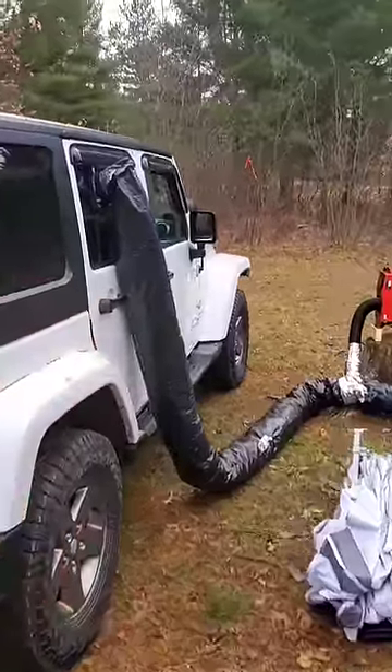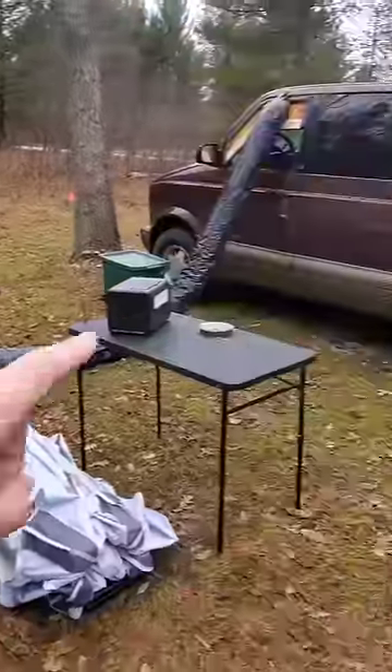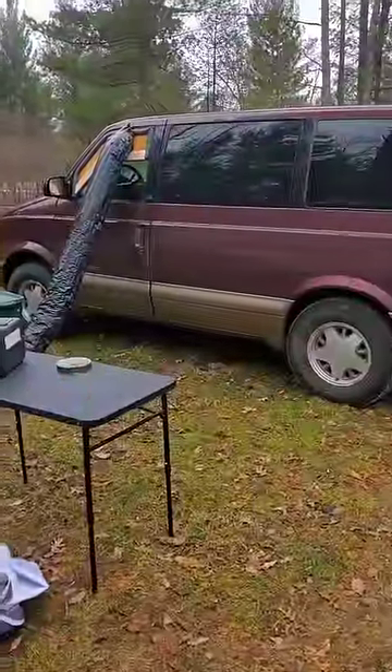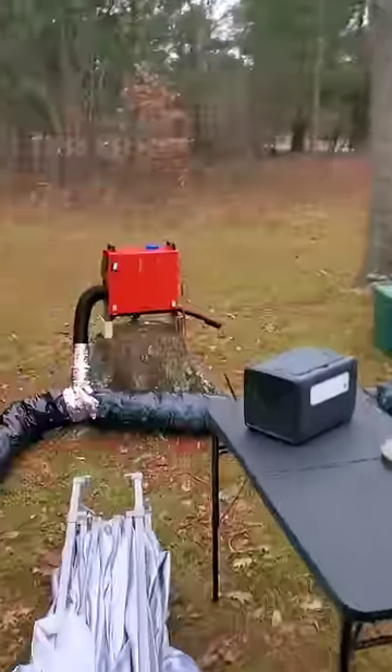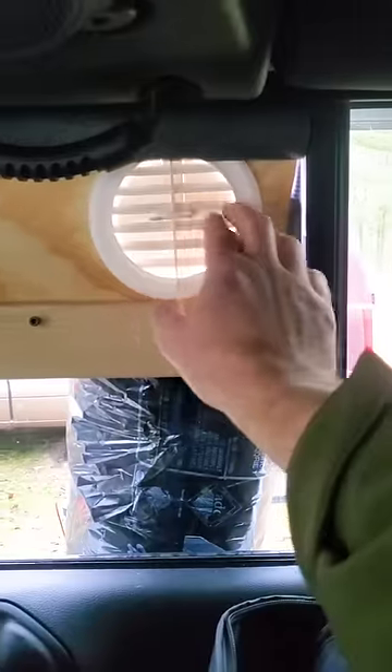We're doing something a little different for this winter camping trip. We've got the Happy Day heater — a diesel heater — going in my brother's four-wheel drive van. It goes into his window, connects to the unit, and then vents up into the Jeep. Let's go check out how warm it is in there.